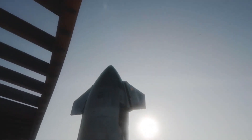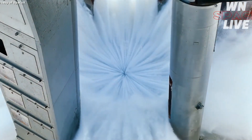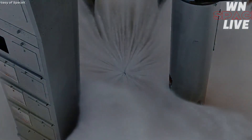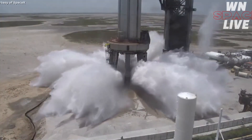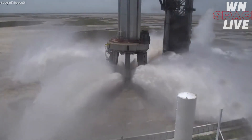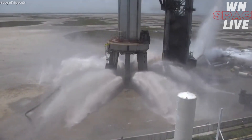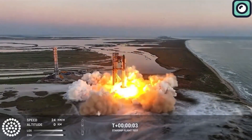After the first launch, SpaceX quickly moved to install a water deluge system for the second launch attempt. Water deluge systems are widely used in the aerospace industry to cool down the launch pad during a rocket launch. The system works by flooding the launch pad with water at high volumes right before and during engine ignition, helping to absorb the heat, dampen the acoustic energy, and reduce the pressure that hits the pad, protecting it from being destroyed by the rocket's engines.